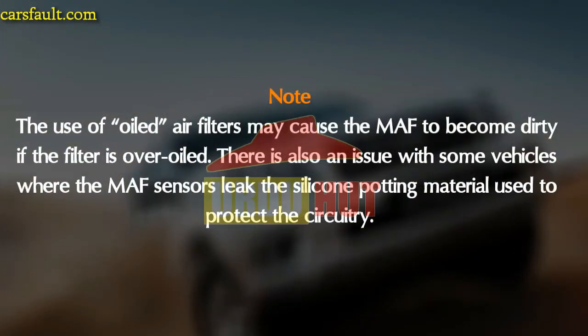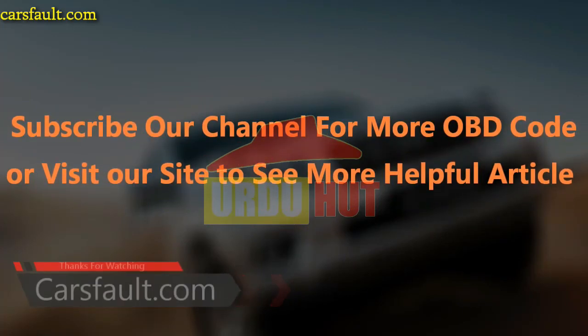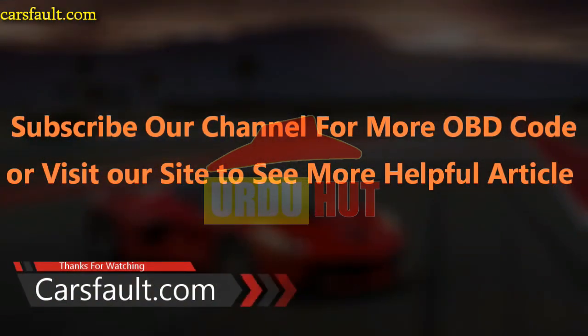Thank you for watching this video. Please subscribe to our channel for more OBD code videos, or visit our site cars4.com to see more helpful articles.